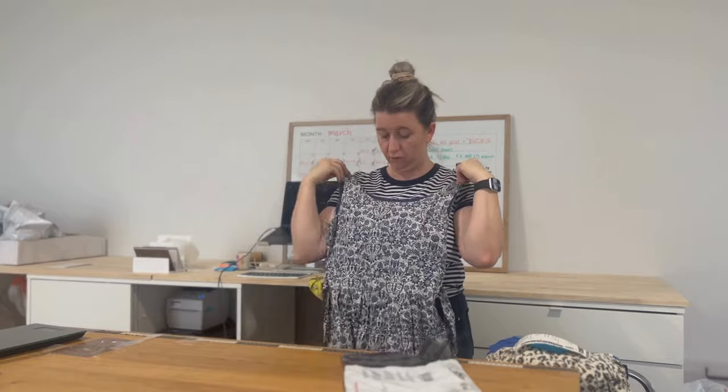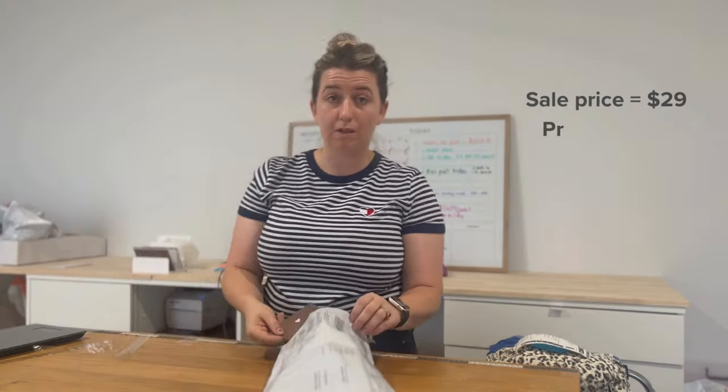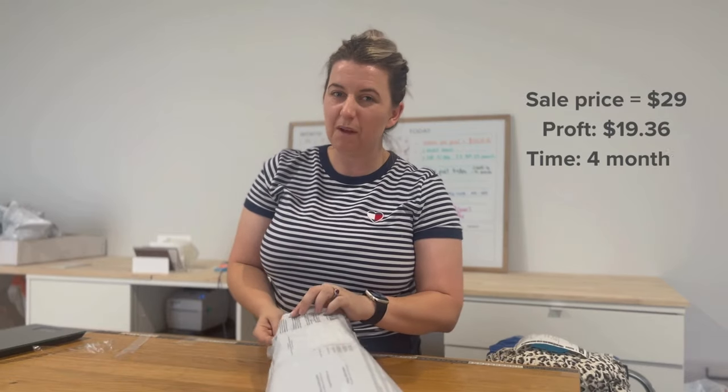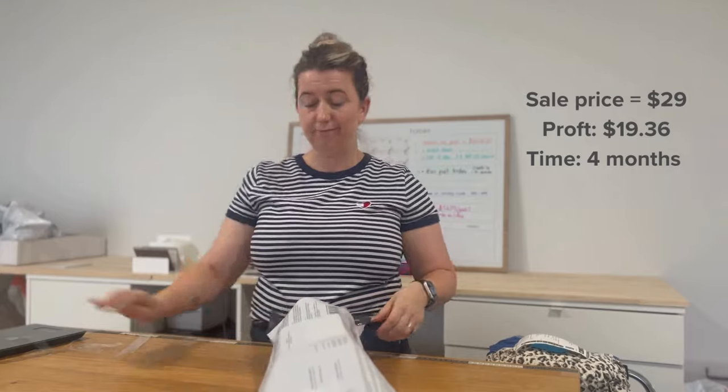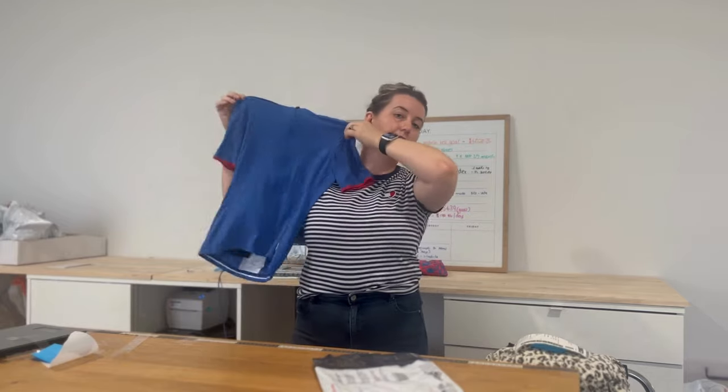Another dress — this one is by Dangerfield and it's been sitting in my store way too long, so I'm glad to see it go. It's so cute, but I have a love-hate relationship with Dangerfield and Revival. They have some gorgeous prints but some stuff just seems to sit around forever. I ended up taking an offer of $29 — my profit was $19.36 — and it sat around for four months. Happy it's gone, but moving on.